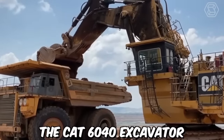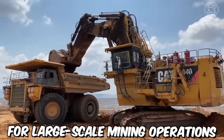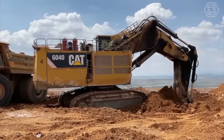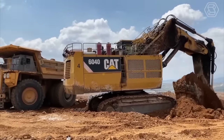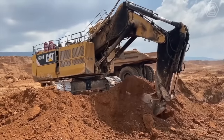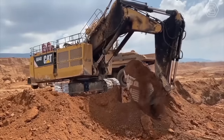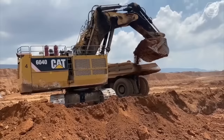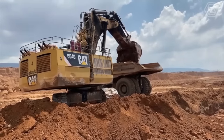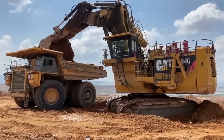The CAT 6040 excavator is specifically designed for large-scale mining operations and heavy-duty excavation projects. With a weight of approximately 1,400 tons, this excavator is one of the largest hydraulic excavators in the world. It features a high-capacity bucket, which can hold up to 34 cubic meters of material, and a powerful hydraulic system that allows the operator to move large amounts of earth and rock quickly and efficiently.